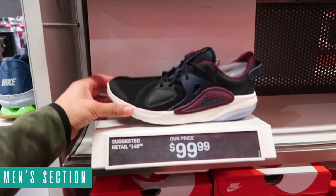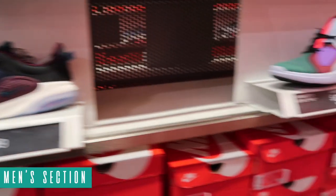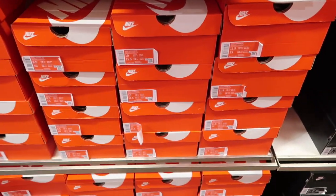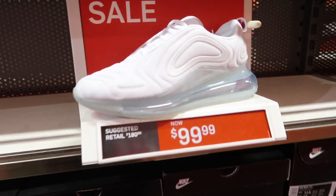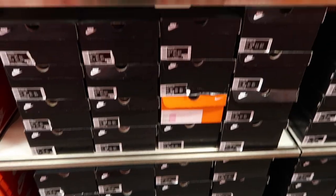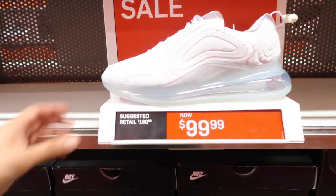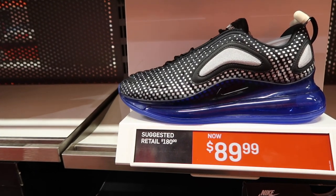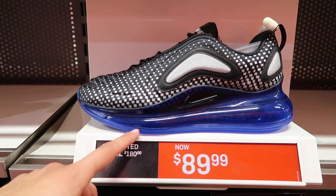We're back in El Paso. I've been picking up stuff throughout the week and will show that a little bit later. Let's see what they got today at the Nike outlet. Men's Air Max section: Nike Joyride at $100 - same ugly color, no one's buying them, these will go to clearance. Air Max 720 in all white - so many 720s and I've heard they're super uncomfortable, maybe I need to try one.